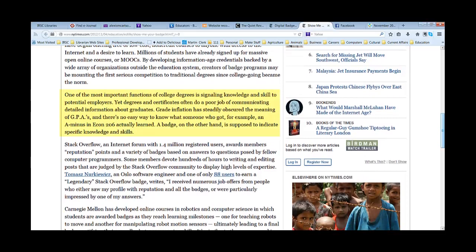Some skills are lost in translation between the classroom and the real world, and others are not being measured or easily deciphered from a school transcript. That's where digital badges have the opportunity to bridge the gap.